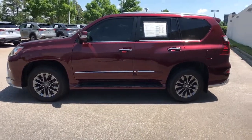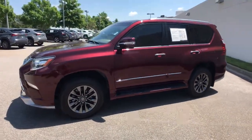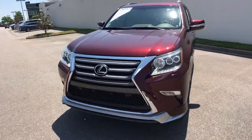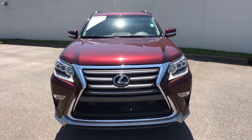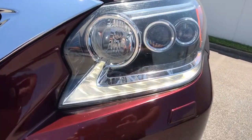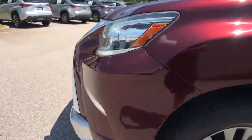The following are some of this vehicle's highlighted options: navigation system, keyless entry, sunroof/moonroof, electronic stability control, blind spot monitor, third-row seat, seat memory, running boards, intermittent wipers, universal garage door opener.